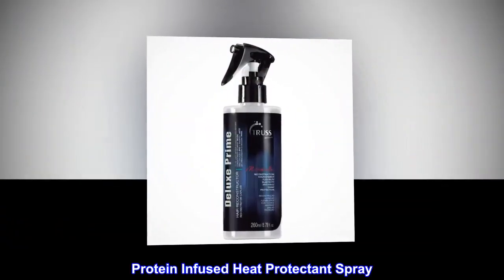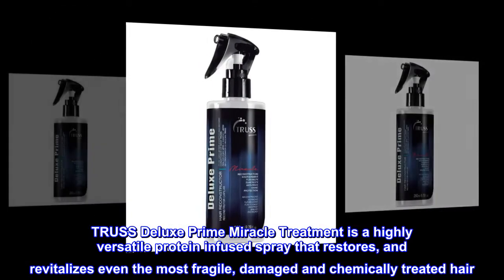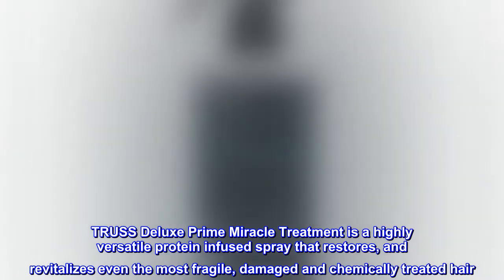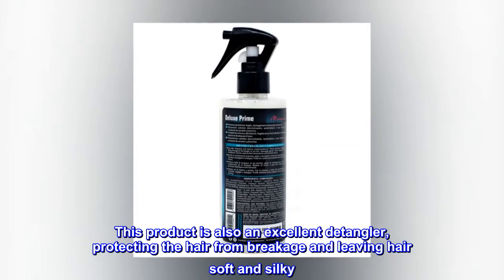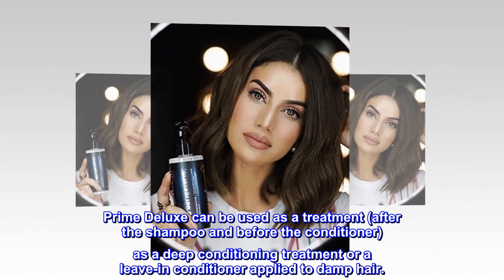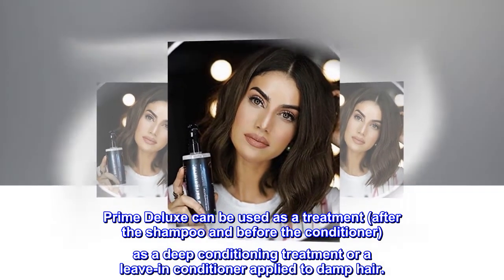Protein-infused heat protectant spray. Trust Deluxe Prime Miracle Treatment is a highly versatile protein-infused spray that restores and revitalizes even the most fragile, damaged, and chemically treated hair. This product is also an excellent detangler, protecting the hair from breakage and leaving hair soft and silky. Prime Deluxe can be used as a treatment after the shampoo and before the conditioner, as a deep conditioning treatment, or as a leave-in conditioner applied to damp hair.